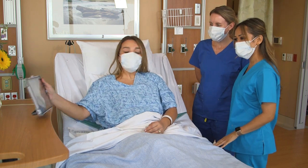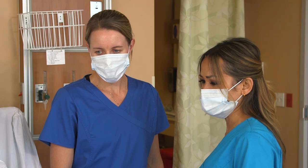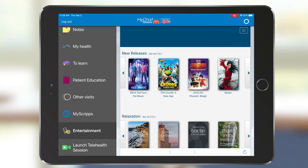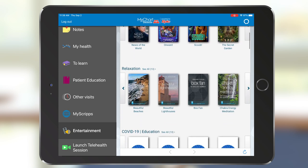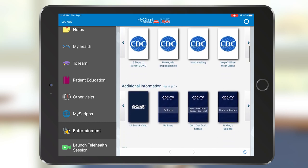Using the MyScripps Bedside tablet, you can keep a list of questions to ask your health care team when they visit. You can also enjoy entertainment options — watch movies, play games, meditate, listen to music, or practice relaxation exercises.